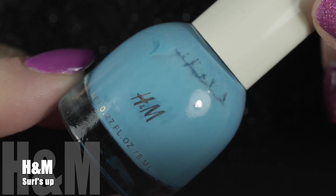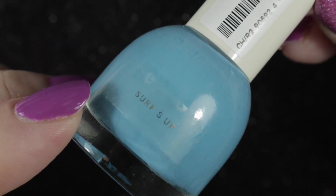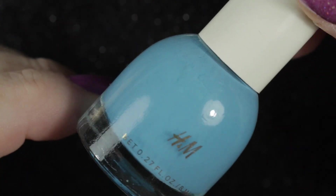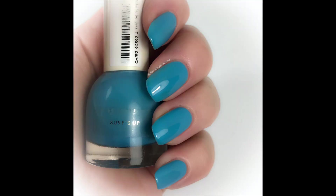Next up we have H&M Surf's Up, and this is the polish that you saw ILNP's Karma over. It is pretty, but again doesn't really suit my skin tone very well. I have other polishes that are similar but suit me better, so this one will be passed along as well.